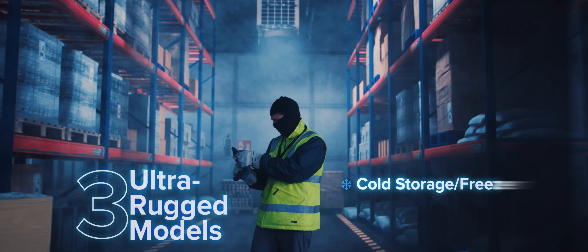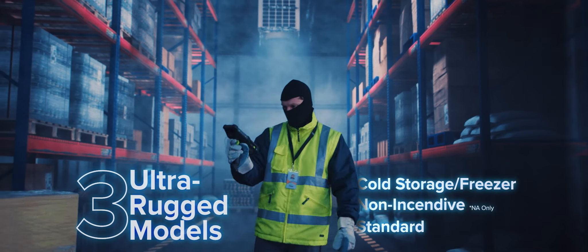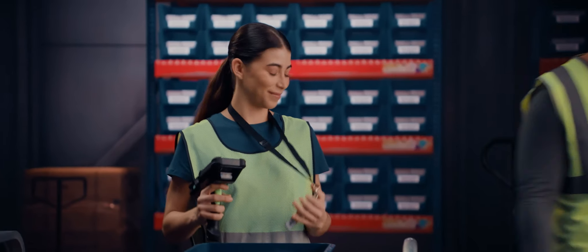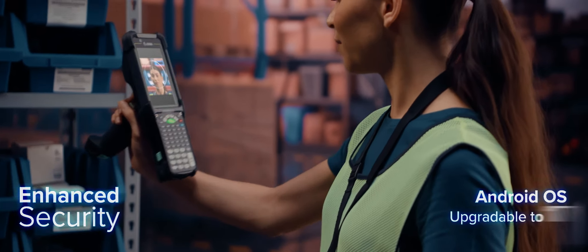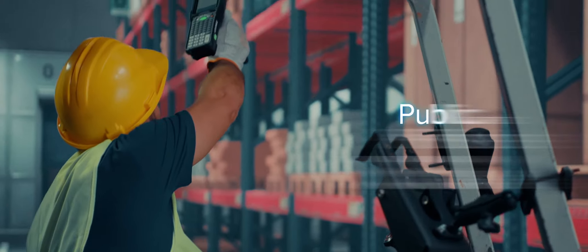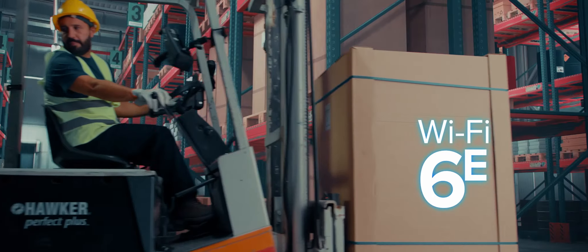Triumph over the toughest conditions, with specialized models and features built for anything. And share devices quickly amongst team members with new, highly secure, easy-to-log-in facial biometrics. Communicate the way you want with public and private 5G and Wi-Fi 6E,